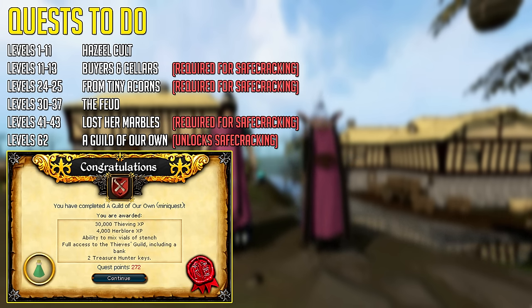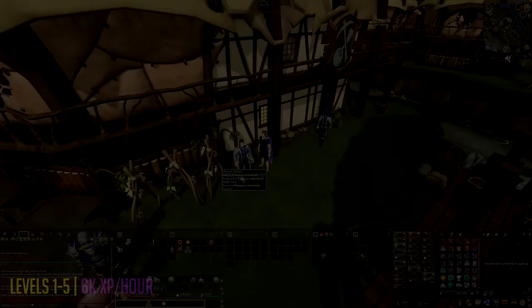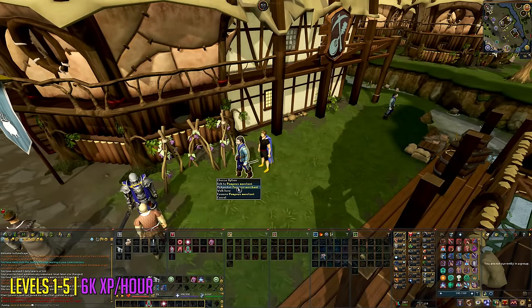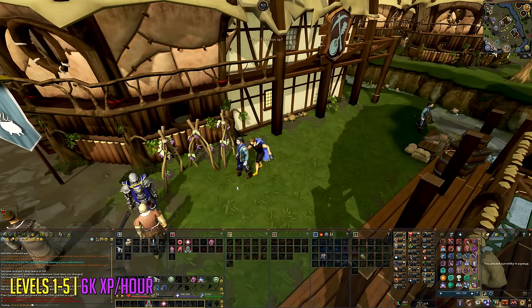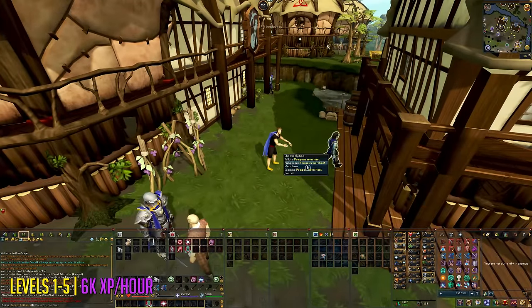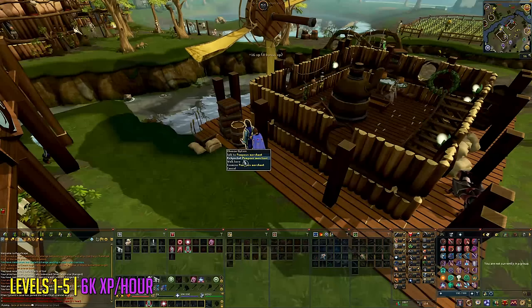The other quests on this list are important because you'll require them for training methods in this video, especially the safe cracking ones, because this is now the meta for thieving training. If for whatever reason the quest requirements change — just like what happened with my agility guide and the Grand Tree quest — I would recommend training levels 1 to 5 at Pompous Merchants at the Taverly Lodestone.